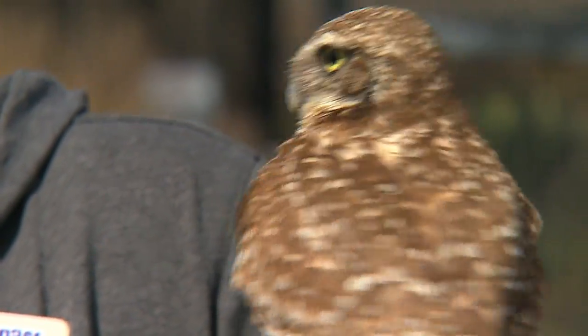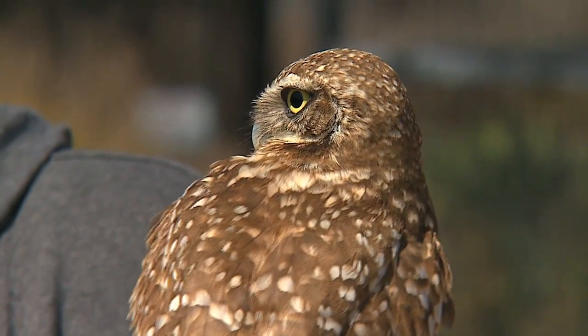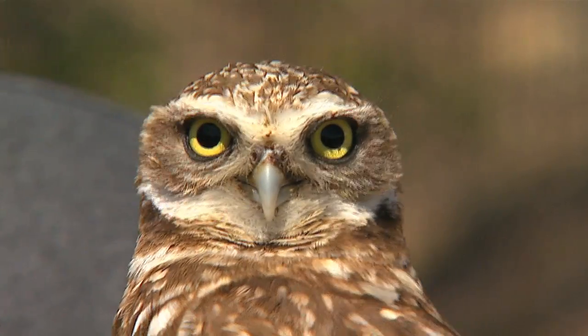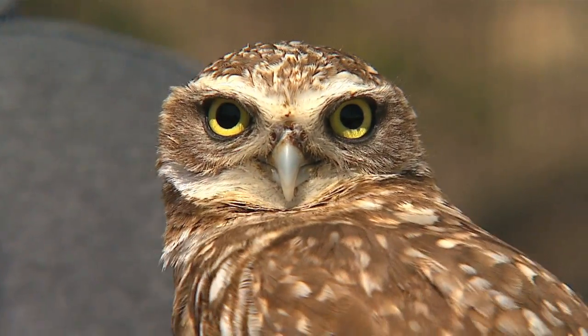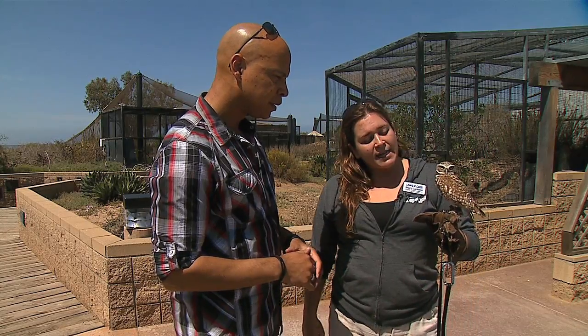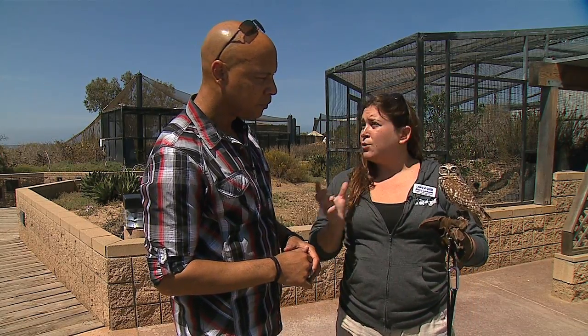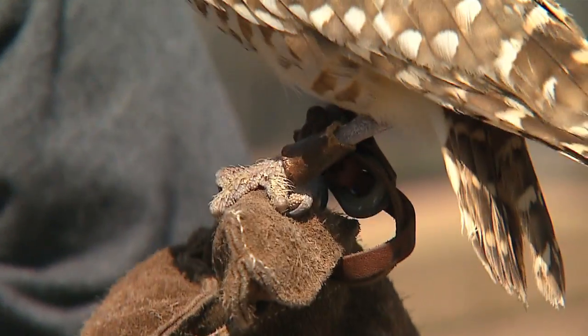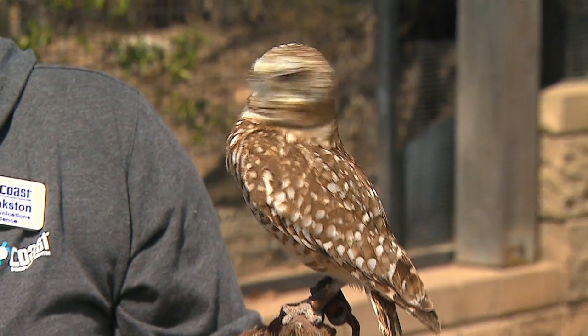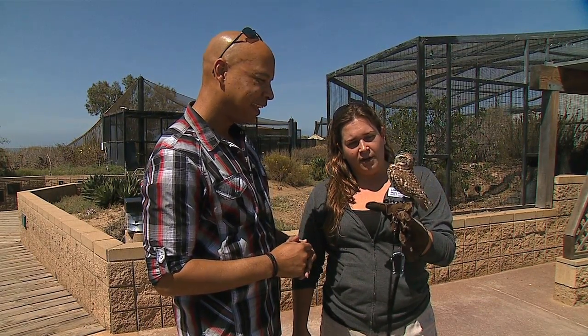These burrowing owls are native to San Diego. She is full grown, so this is as big as they're going to get. They're nice and small because they like to live in burrows in the ground, so they need to be small and compact. They actually steal the nest from ground squirrels. They love to eat insects and small lizards, snakes, and rodents, so they're really big in the pest control area. You can tell by these really sharp talons. She's focusing very much on the camera.